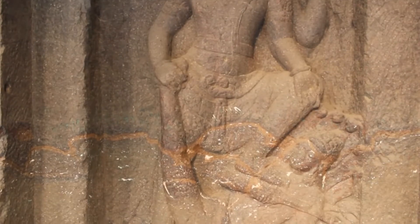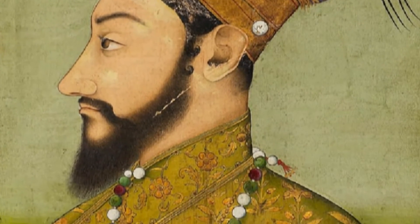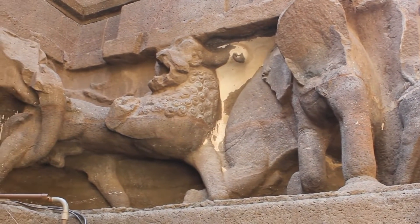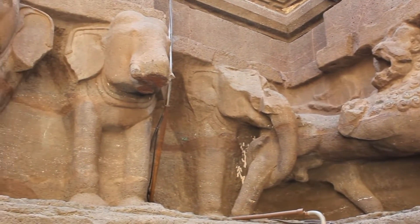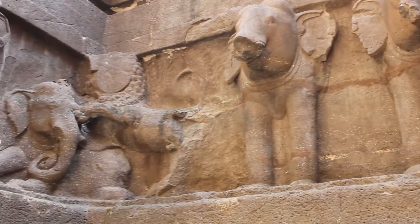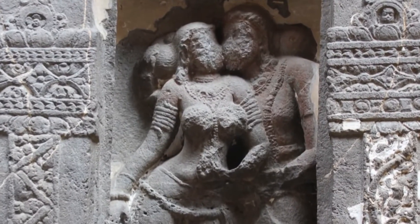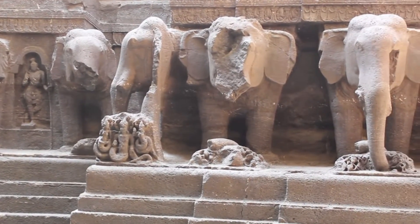Forget about creating such an extraordinary structure — can human beings at least destroy this temple? In fact, Aurangzeb, a Muslim king, employed a thousand workers to completely demolish it. In 1682, he ordered that the temple be destroyed so there would be no trace of it. Records show that a thousand people worked for three years and could only do minimal damage — breaking and disfiguring a few statues — before realizing it was just not possible to completely destroy this temple.